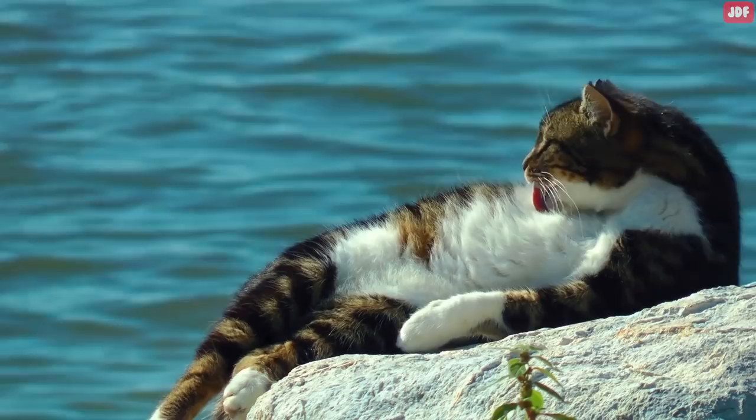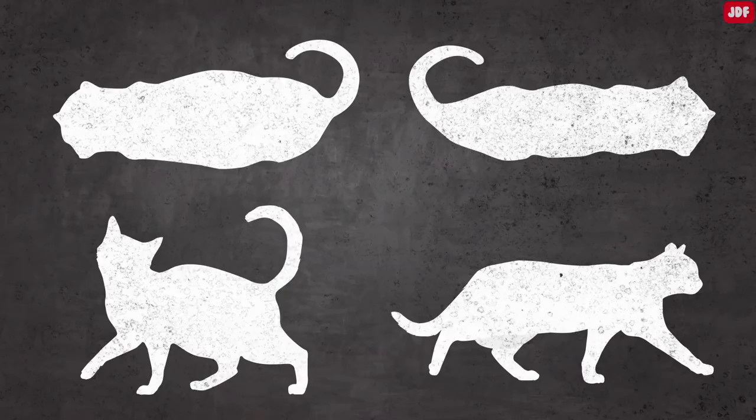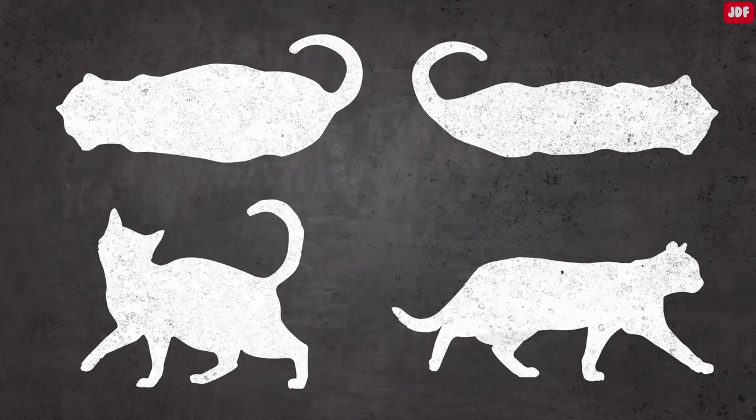One way to differentiate between a primordial pouch and extra weight is by observing the cat's overall shape. Overweight cats have rounder bodies than healthy-weight cats with large pouches. When you look down at your cat while they are standing, there should be a slight indentation above the hips resembling a waist. If the waist area bulges out instead of indenting in, then your cat may be overweight.